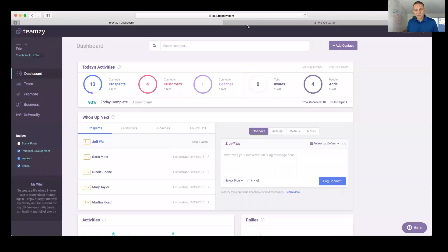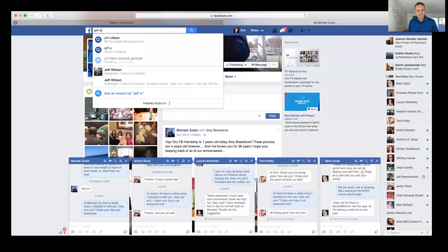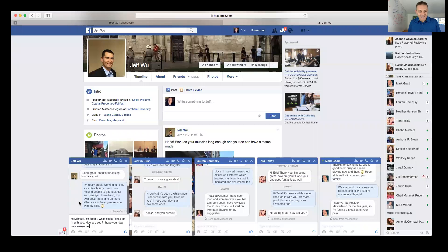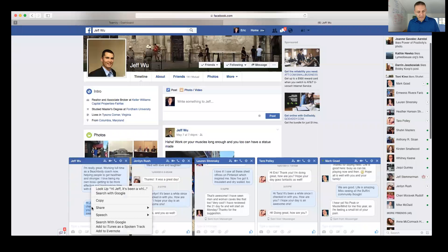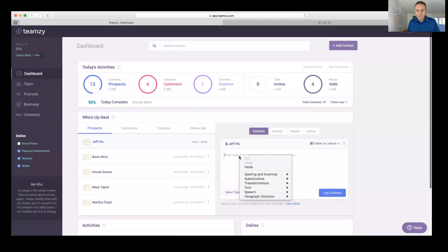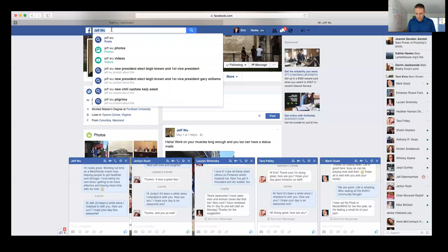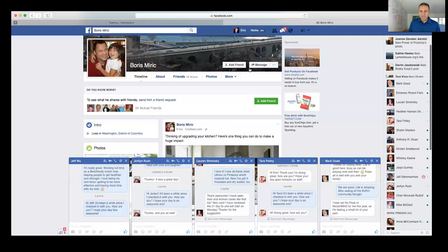The next person on my list is Jeff. You can skip people, but come on — just send them a message, it's not like we're knocking on their door. I'm going to be efficient and paste that same message I wrote to Michael — this is how you can bang out your power hour super fast. Just make sure you put the right name on there. I sent Jeff the message, went back to Teamzy and logged it.